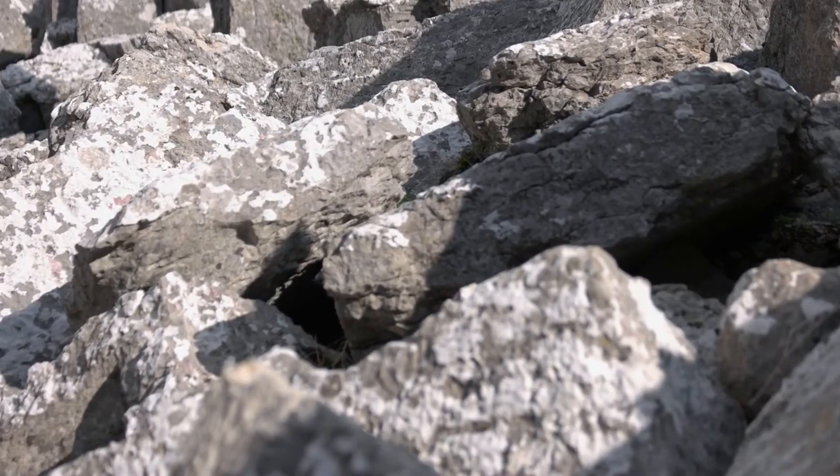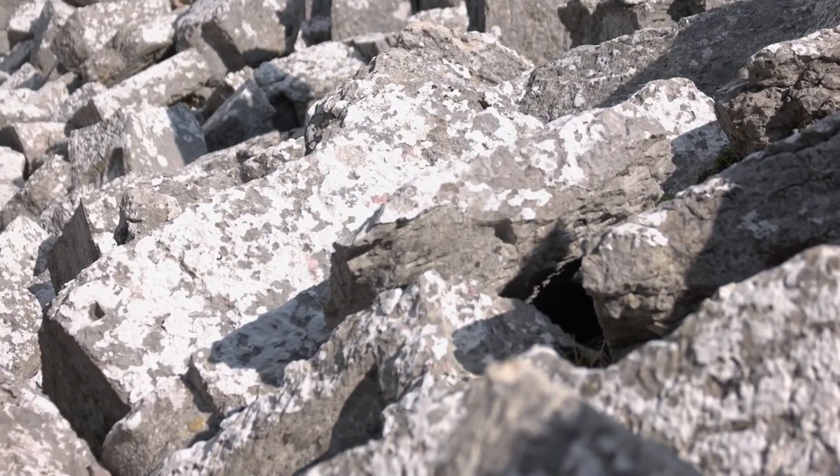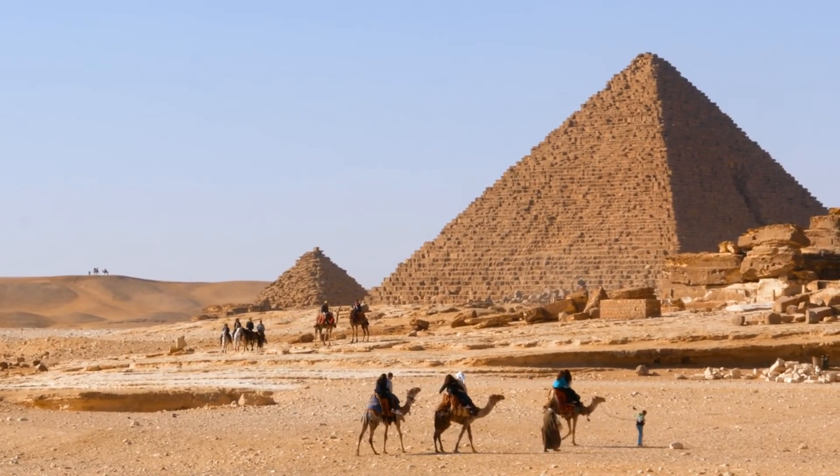Over time, many of the outer casing stones were removed and used in other building projects, revealing the rougher core. The pyramid's sheer mass and its compacted weight also play roles in its continued stability.